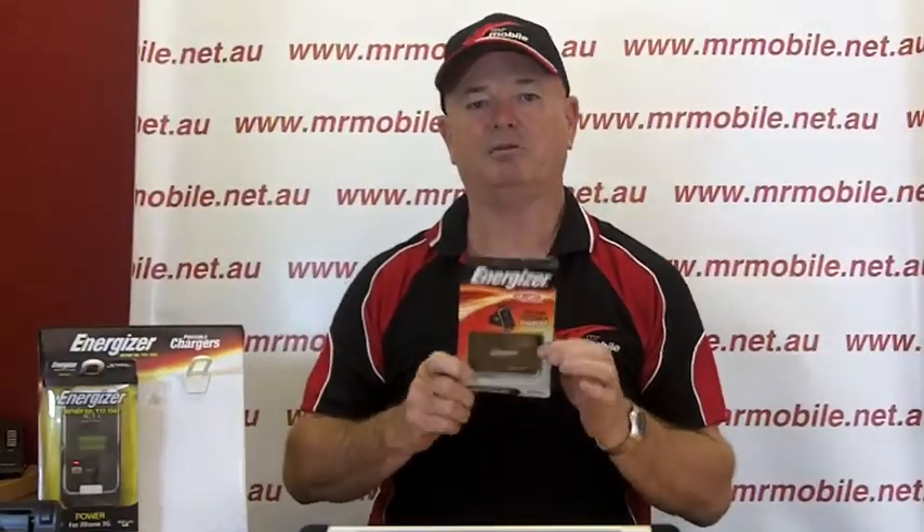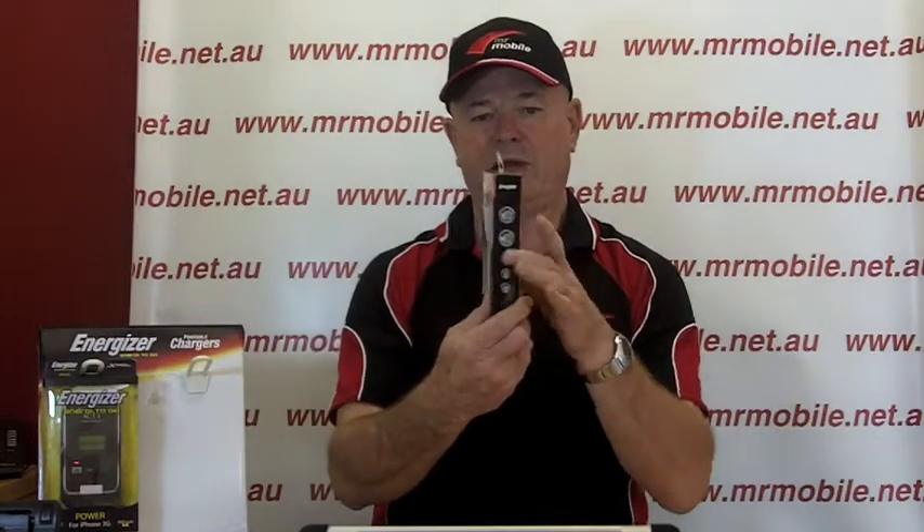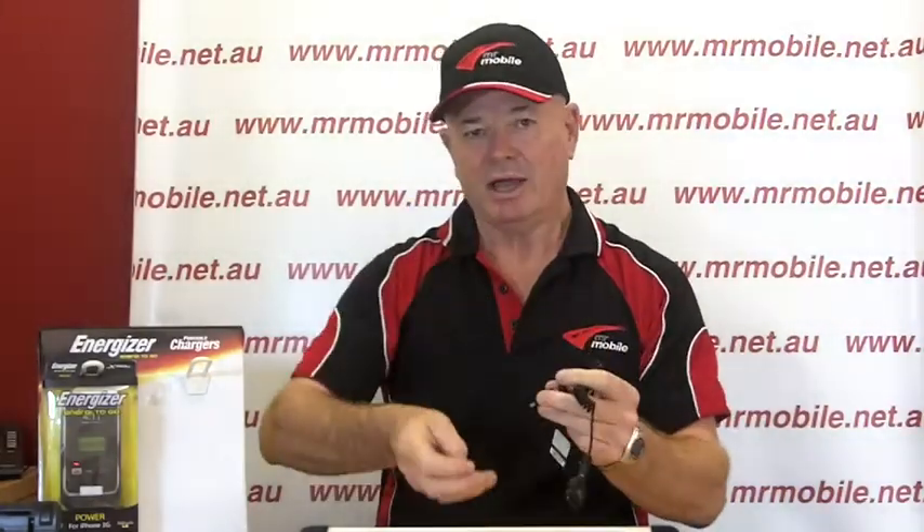Last but not least, our most popular product in the Energizer range is our XP2000. It's pretty small and packaged very nicely, so it's a great Christmas gift idea. Here it is in the flesh — very small, 2,000 milliamps of power. That's enough to charge a smartphone once if not twice depending on which brand you have. It comes with its own little USB cable and four tips: Nokia, small pin, Apple, mini USB and micro USB — so it'll do just about all the devices you want. Our biggest selling item in the Energizer range. It's normally $59.95 but we're doing it for Christmas for just $49.95.